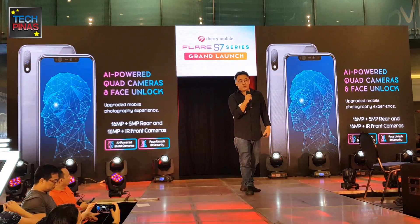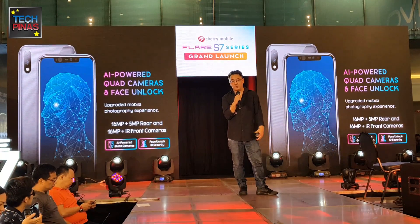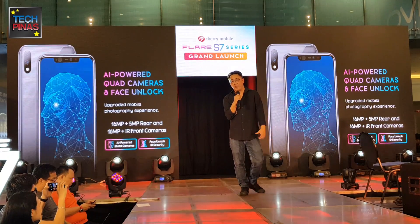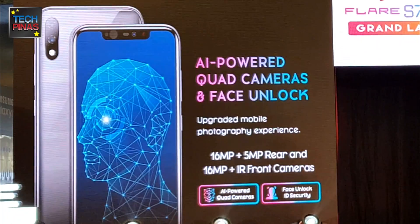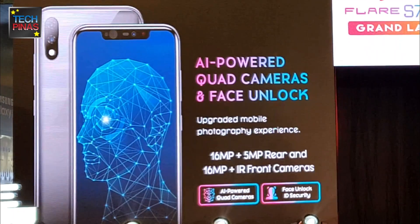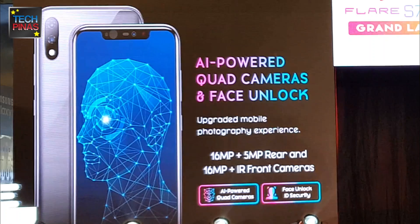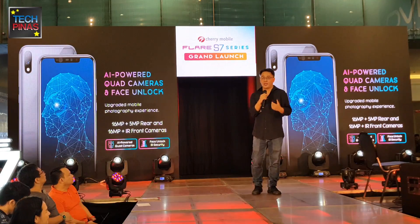We wanted to ensure we updated the camera and mobile technology experience of our smartphone. So we coupled this with AI-powered quad cameras. The main camera has a 16MP and 5MP rear camera, while the front-facing selfie camera has a 16MP camera with an IR sensor. With this 16MP and IR sensor front camera, you can actually do AI face unlock — you can securely unlock your phone by just looking at it.